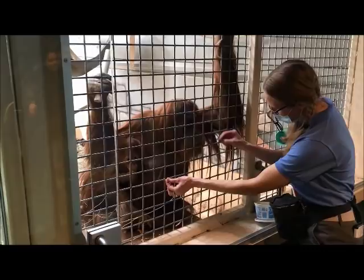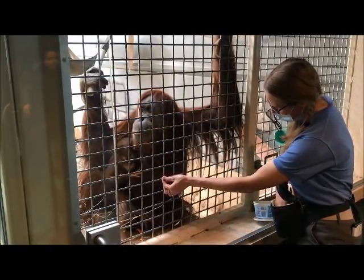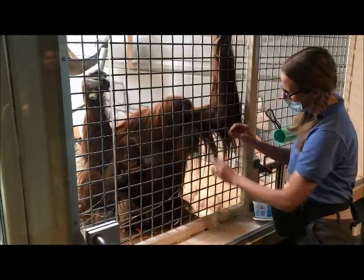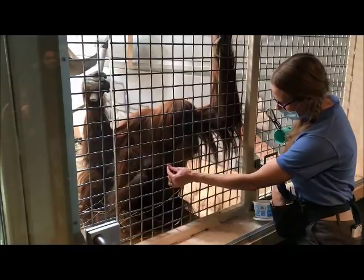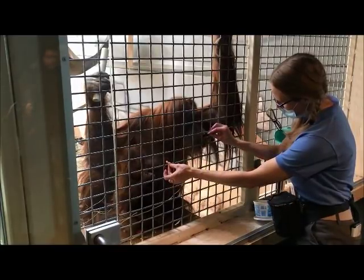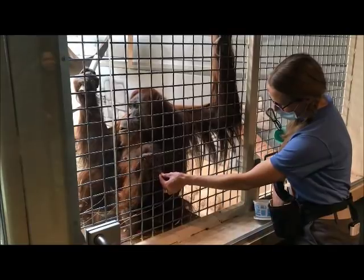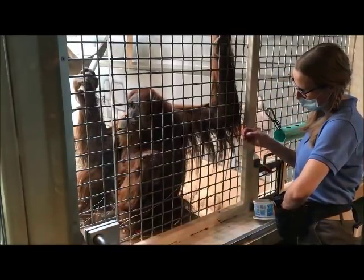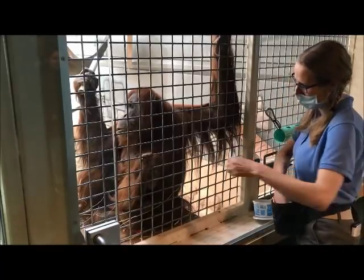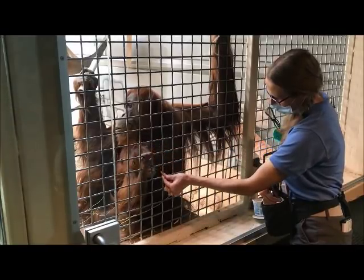Orangutan babies will nurse from their mamas for anywhere up to five years, so that's her main food. She's still nursing but she's just starting to eat solid food, so she's picking pieces of fruit and vegetables and her leafy greens from mum, and she'll take some food from keepers. Banana is her favourite and she's just starting to try nuts and raisins and things like that.